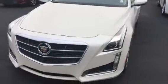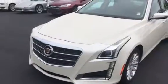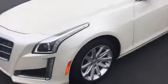As you can see, it's got the LED lighting in the front. Nice wheels there. As far as the equipment, it has keyless entry.